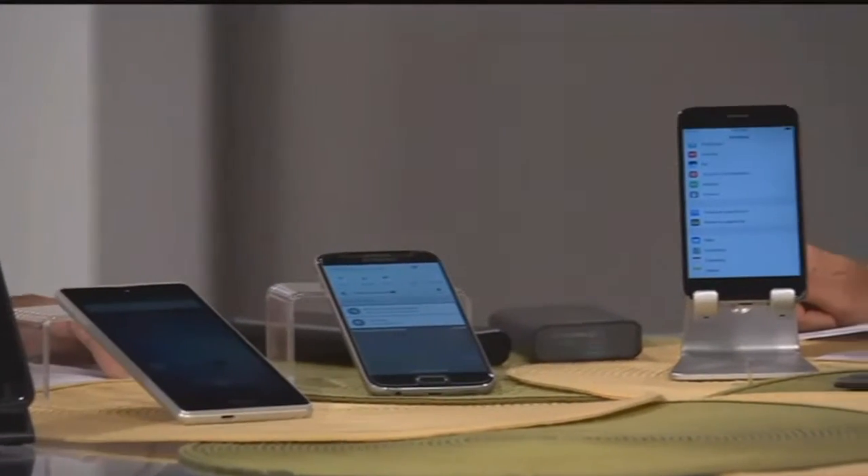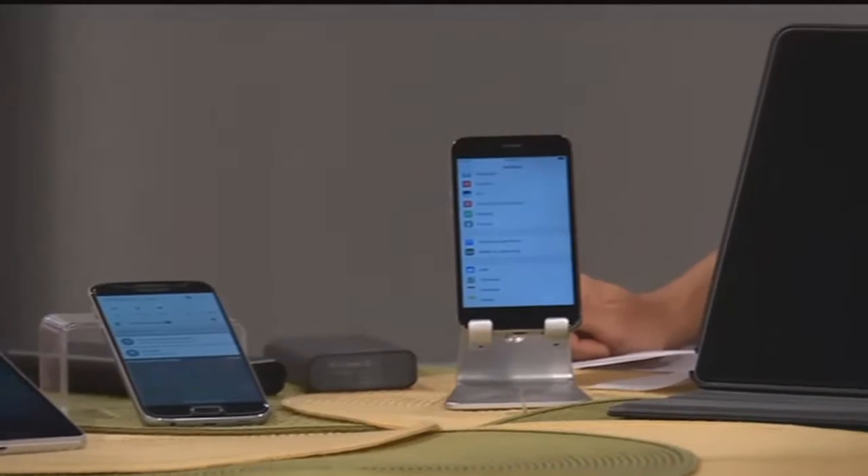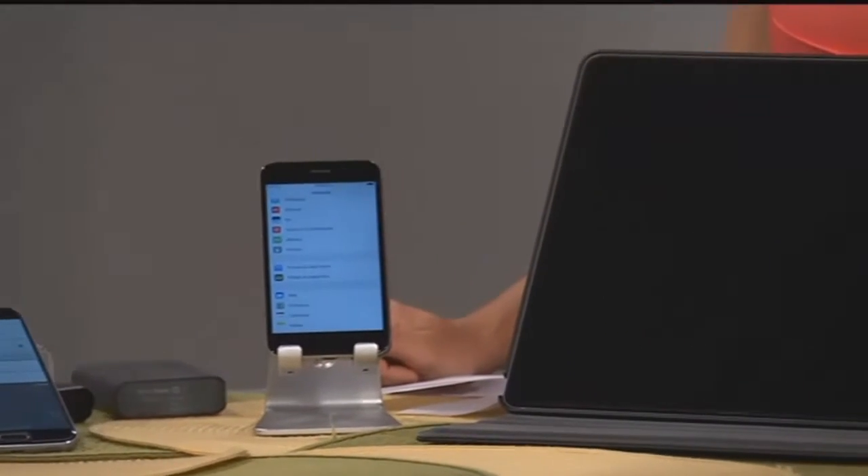Make sure your software is updated. Apple phones do a great job of letting you know — they usually pop up a notification saying you have an update available. Those updates correct a lot of issues with apps and with the system that would otherwise drain the battery more rapidly.